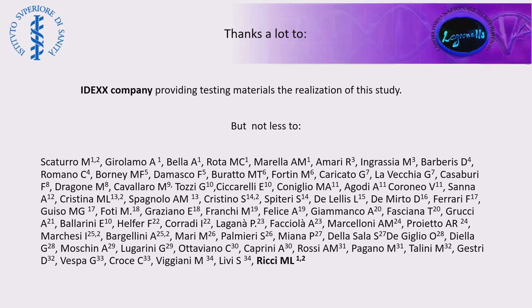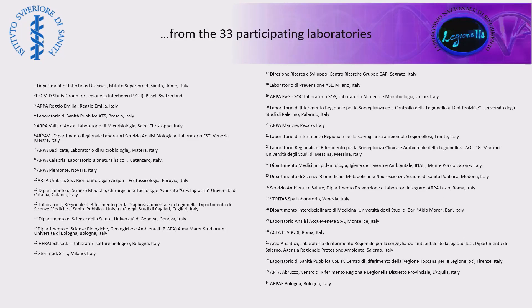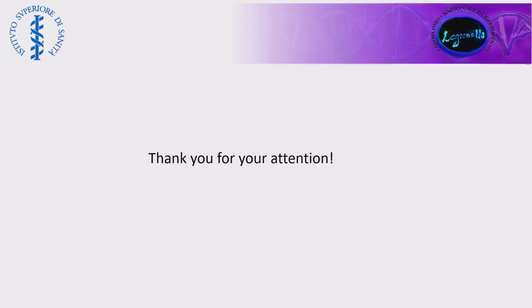I want to thank IDEX for providing testing material for this study, and no less all the people involved in this great study — the 34 participating laboratories, noting that our own laboratory, which analyzed the samples centrally, was not counted among them. Thank you for your attention. Thank you, Dr. Ricci.